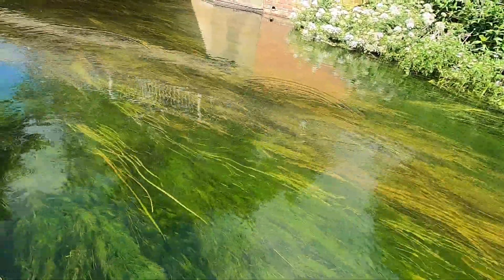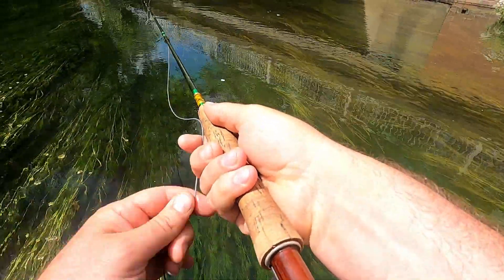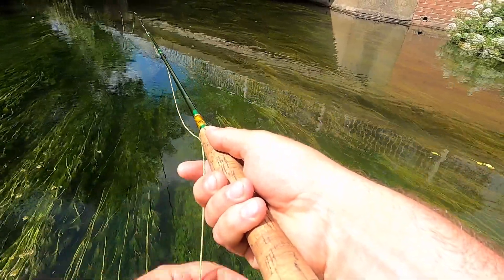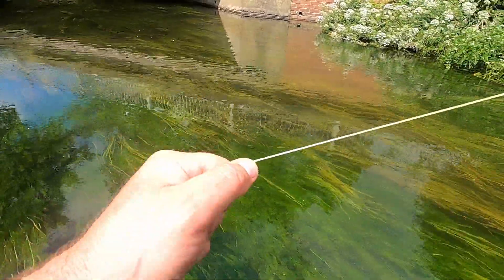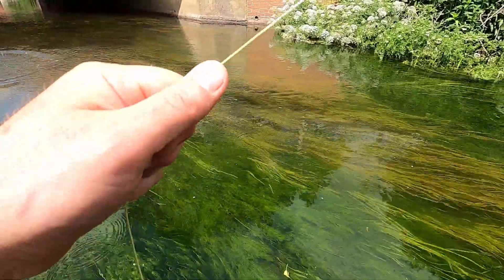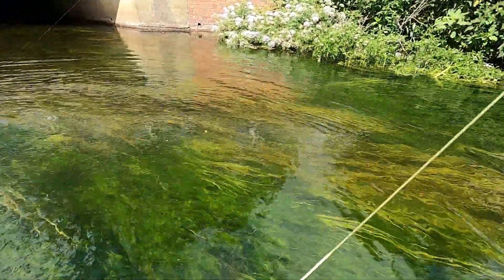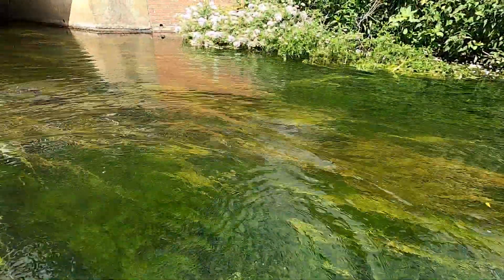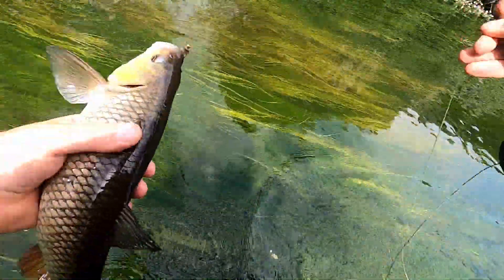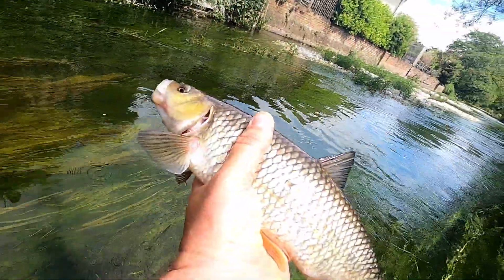I think I just had a take then. Come on, someone's got to take that, surely. Yes, we're in! What have we caught? It's a chub, I think. Yeah, it's a chub — not a massive one, a smaller one. Look at that. AliExpress 1, chub 1. Let's put him back down there.